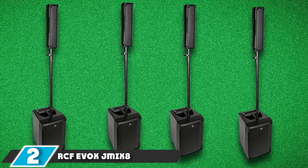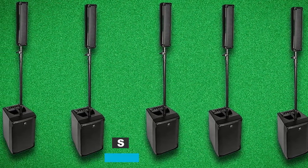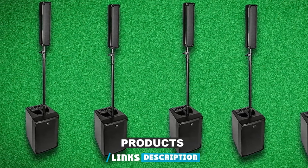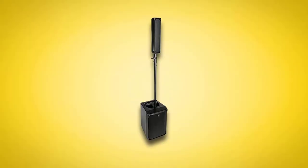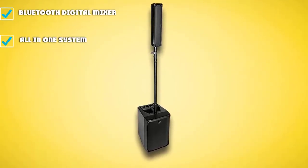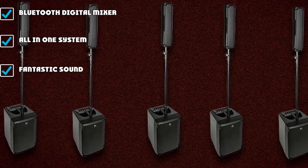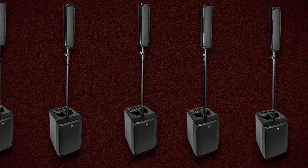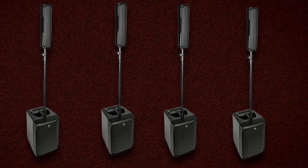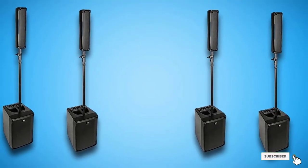Moving on to number 2, the RC-Effavox JM-Izade. If the thought of setting up a PA system breaks you out in a cold sweat, then the RC-Effavox system is the perfect solution. This all-in-one small line array is super easy to set up and comes with a myriad of effects and even amp modelers, so you can plug your electric guitar or bass guitar directly in. The entire system is controlled by the highly intuitive Evox mobile app, which allows you to manage all the features of the inbuilt 8-channel digital mixer — from gain, levels, EQ, and effects — and mix from anywhere in the room, even from the stage.